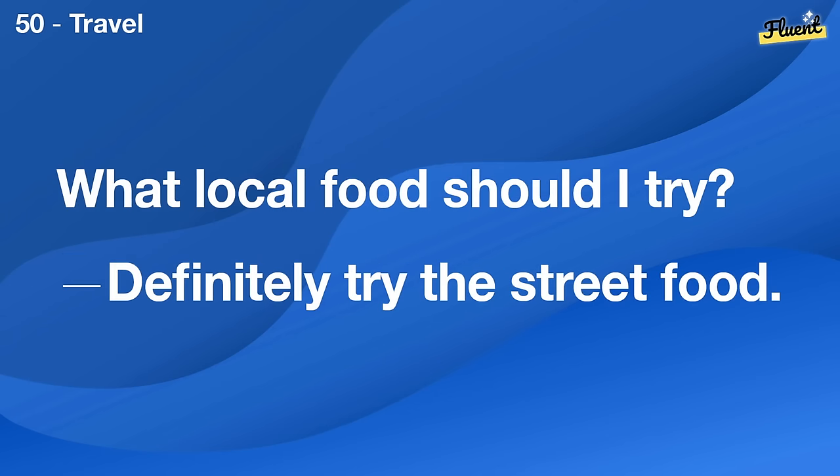What's a fun board game for families? Catan is great for older kids and adults.